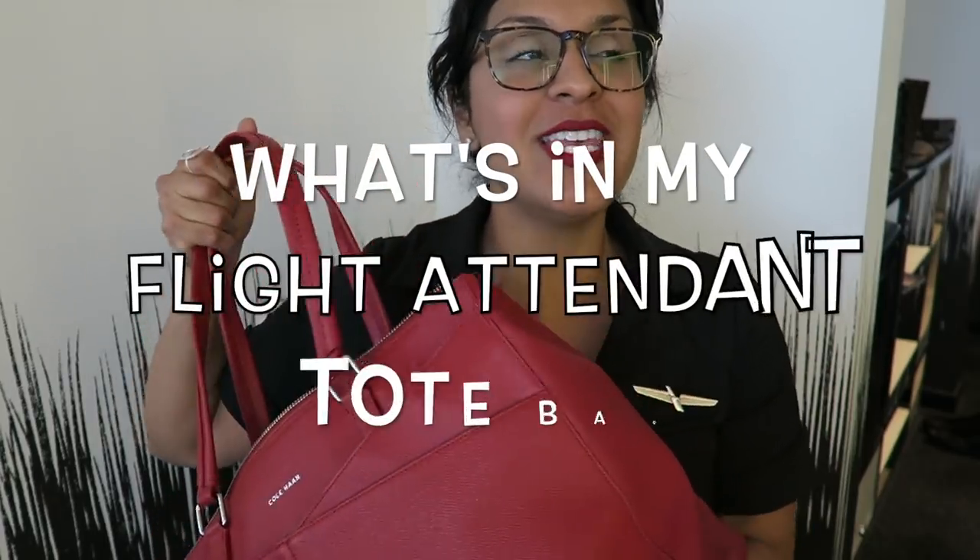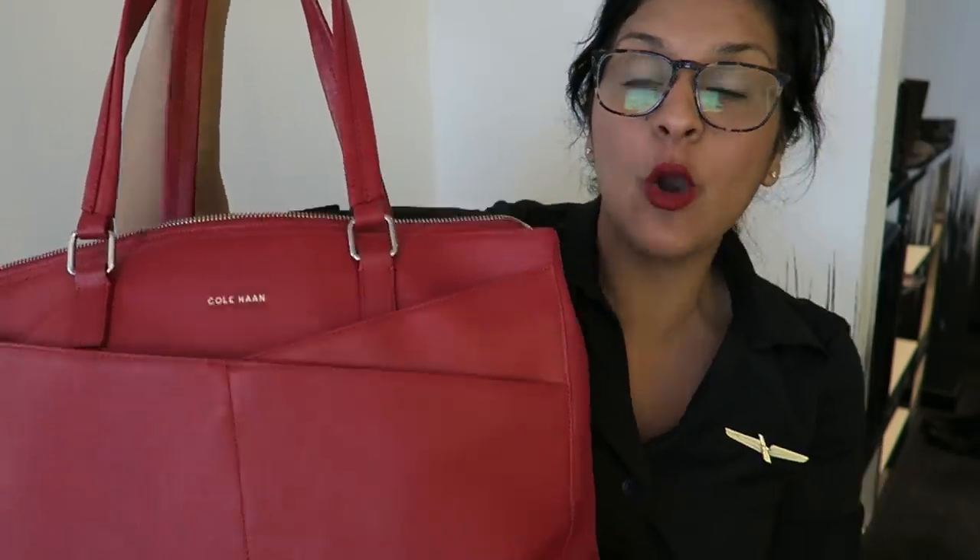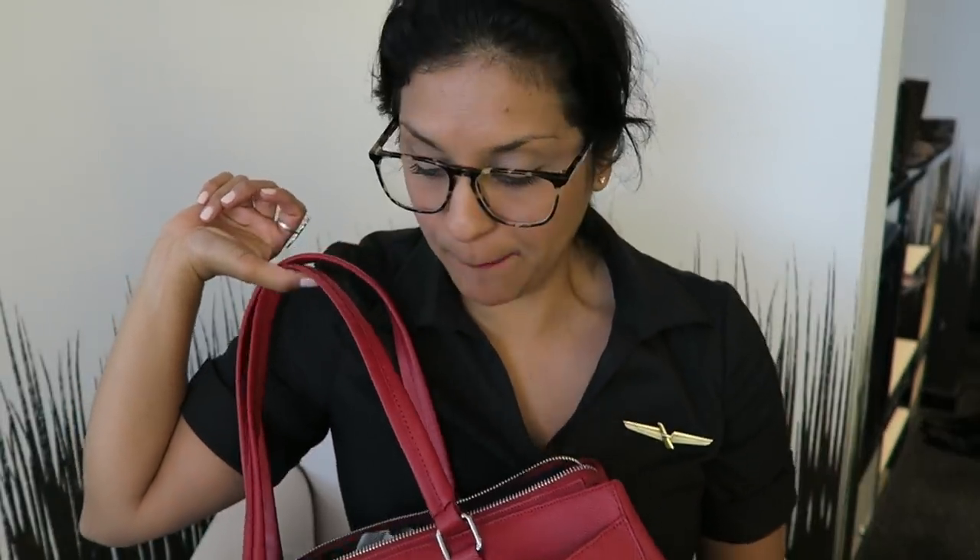Hey guys, it's Stella, welcome back to my channel Fly with Stella. Today we are doing a what's in my bag video — specifically a what's in my flight attendant tote bag video. This beautiful red tote bag was issued to us by our company, so it is a standard company-issued Cole Haan bag. We were issued this bag about six or so months ago, and I just started using it a few trips ago. I wasn't jumping on the bandwagon until a few weeks ago, and then I did — and I was like, dang, I missed out, this tote bag is legit.